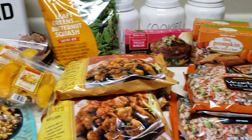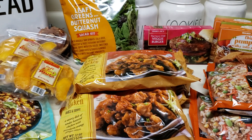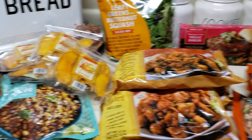Hi guys, this is going to be a Trader Joe's haul. I went to the next town over specifically to go to Trader Joe's and run other errands — I cannot go in my town.